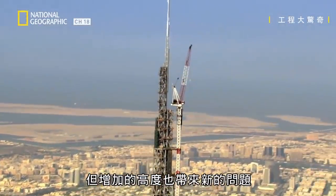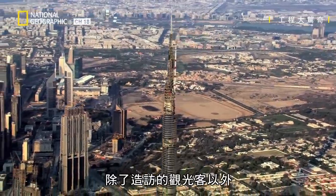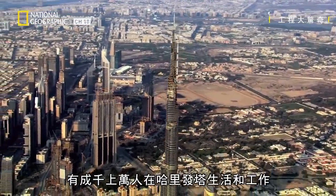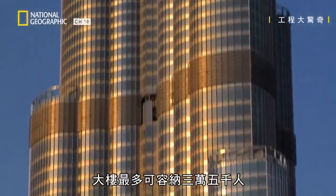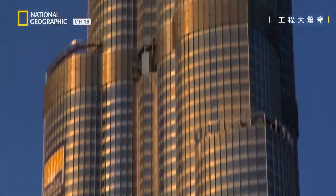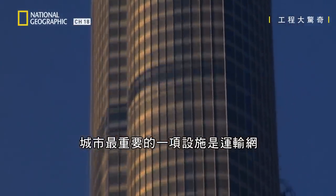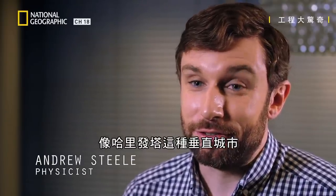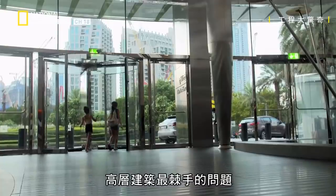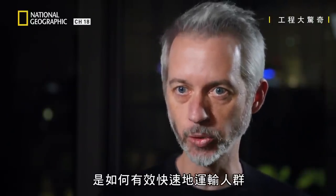But the extra height brings with it a new problem. As well as the tourists that visit it, thousands of people live and work in the Burj. The building's capacity is 35,000 people, the equivalent of a small city. One of the most important parts of a city is the transport network, and that's absolutely critical if you've got a vertical city like the Burj.